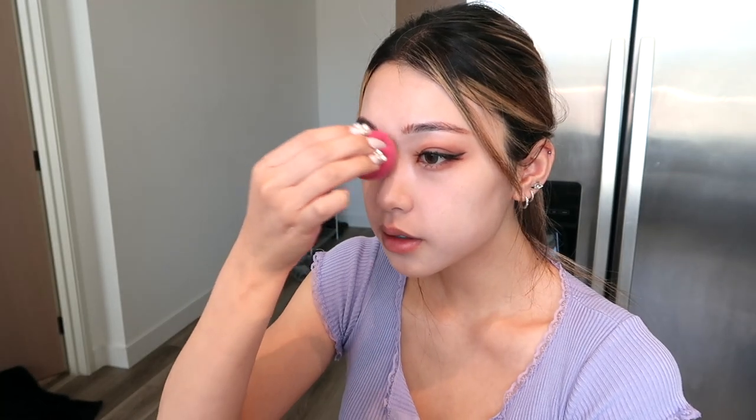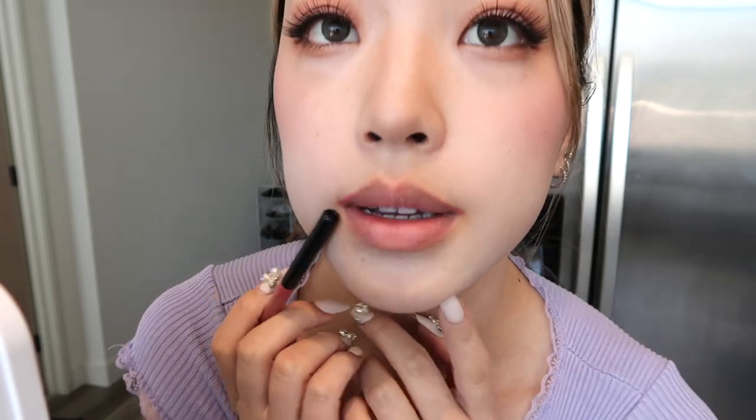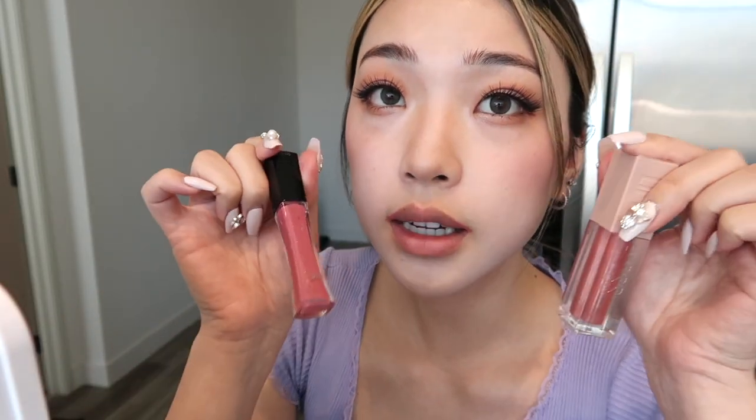Now we're going on to blush — my favorite part. NARS Deep Throat. I do want to soften everything else, so I'm going to soften it all. Then I did the outer corner lip liner with this color, or this color — I think it's a mix of both.